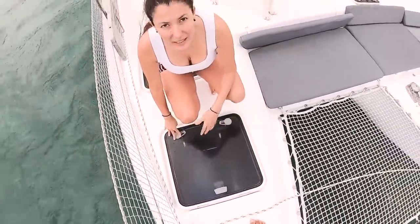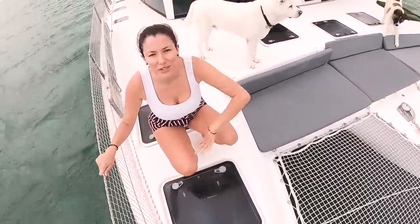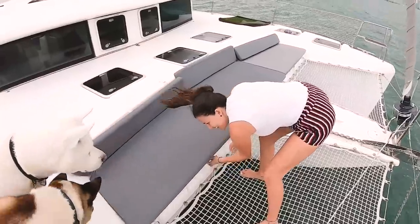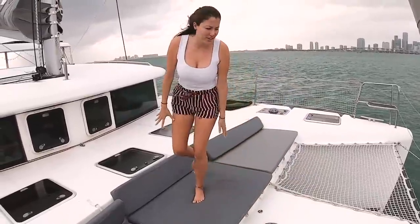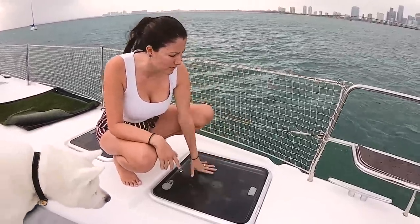At the bow on the starboard side, we have storage for paddle boards, snorkeling gear, and fenders. Under the cushions is all of our lines. We have our trampoline, our anchor with an electric winch, and cleaning supplies like deck brushes stored below. On the port side we have more storage for our parasailor, additional fenders, and buoys.